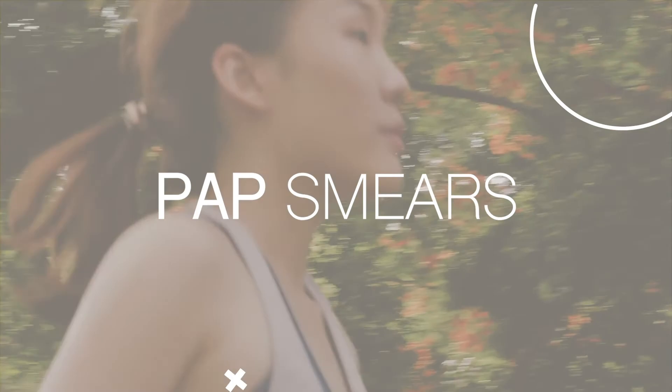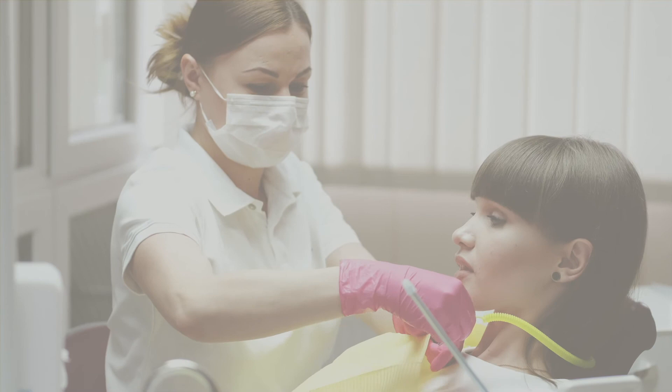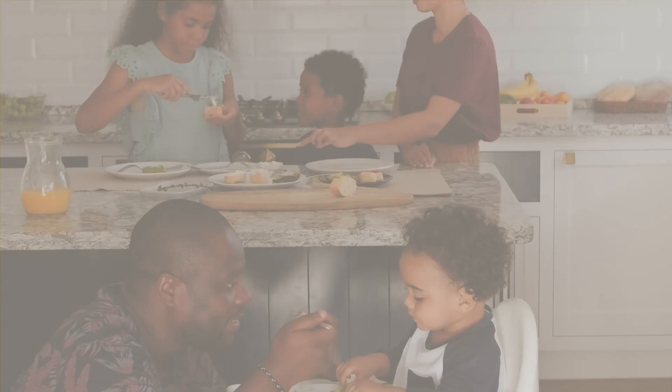Preventative care covers flu vaccinations, pap smears, mammogram or breast scan, bone density scan, prostate scan, cholesterol, one dental consult, blood sugar and HIV tests.